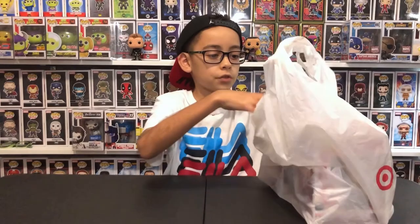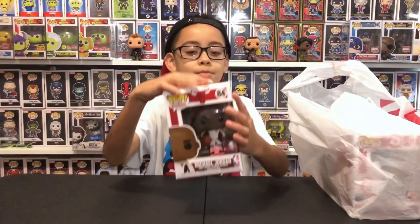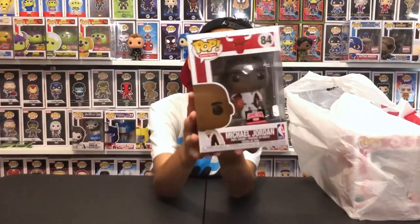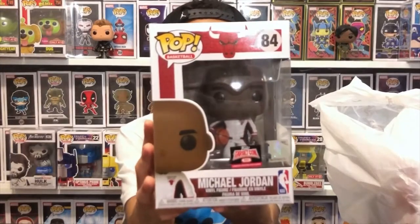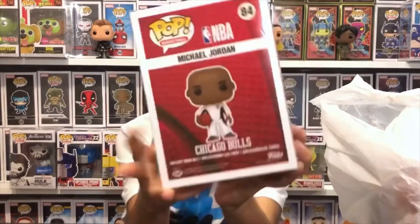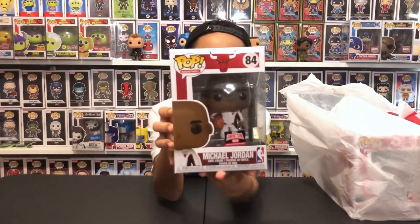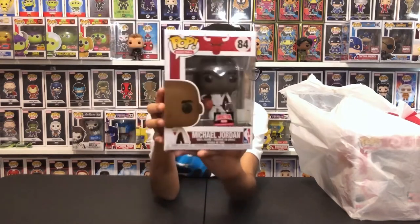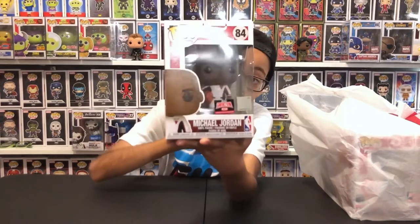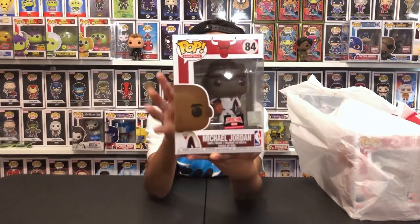So first one, Michael Jordan. We got Michael Jordan, NBA basketball player. He's in his warm-up suit, and in the back it says Chicago Bulls. And of course that's the TOGICON sticker right there. This number is 84 of the basketballs. I think this is the basketball player that has the most Funkos - he's just so famous. And he has that basketball in his hand.